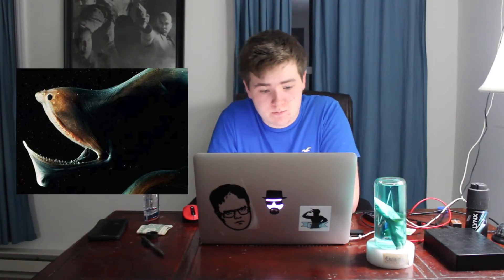The next one is the pelican eel — it's this big eel in the ocean. It can devour things ten times its size.